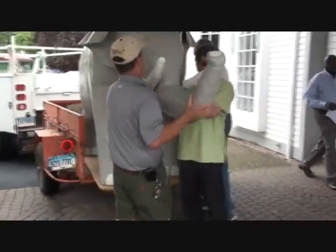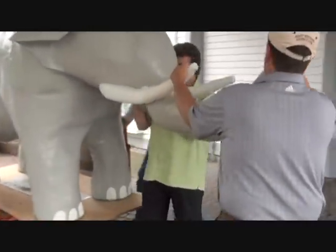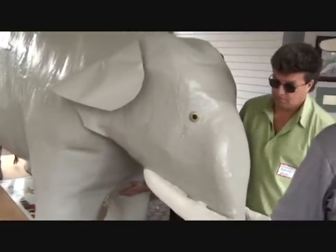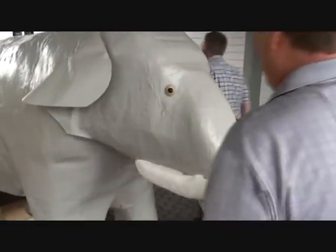Tom, you got somebody in the back? Come on, Scott. Just walk — don't try to. Just walk around. It's fiberglass. Just put the elephant in there. Since we rented this place, we're putting it out. Perfect.